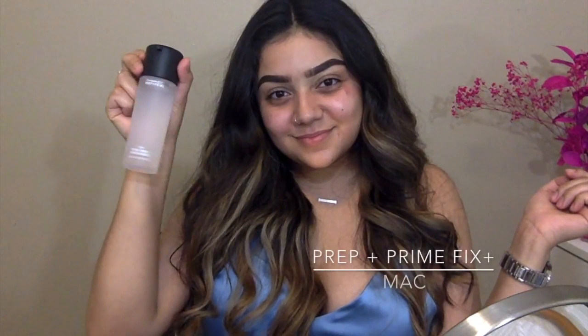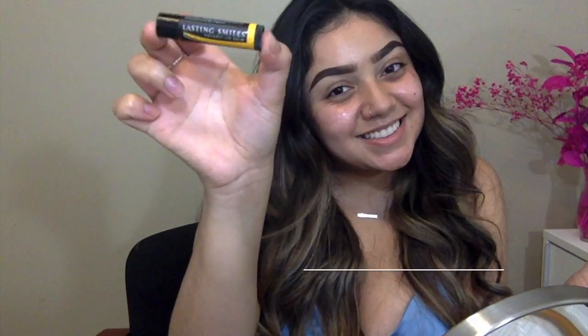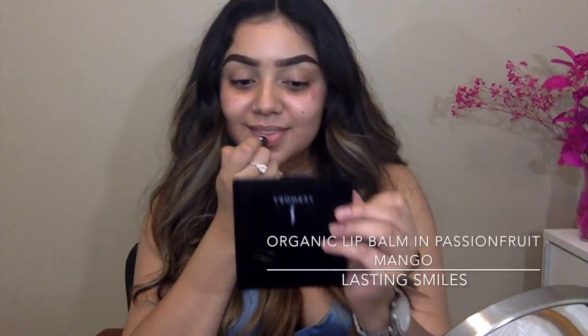To hydrate my skin before foundation, I'm going to be taking this Prep and Prime Fix Plus and spraying it all over and just letting it dry. To hydrate my lips, I'm going to be taking this organic lip balm and just letting it sit on my lips while I do the rest of my face.